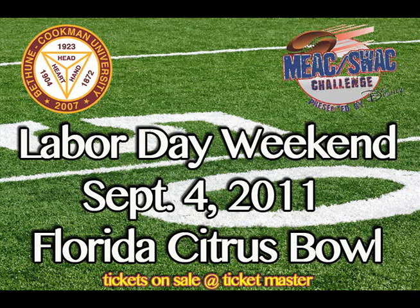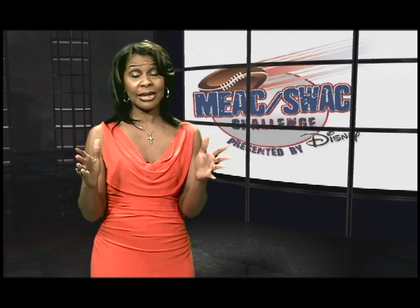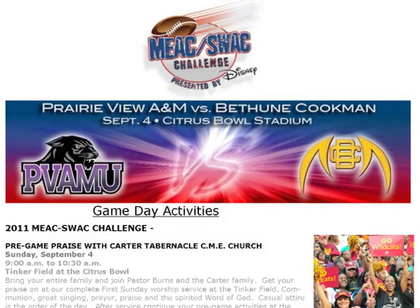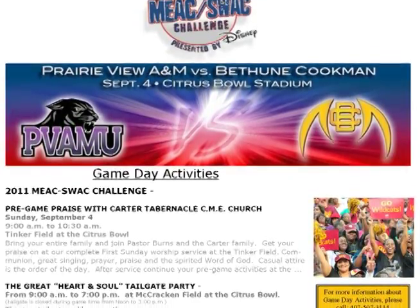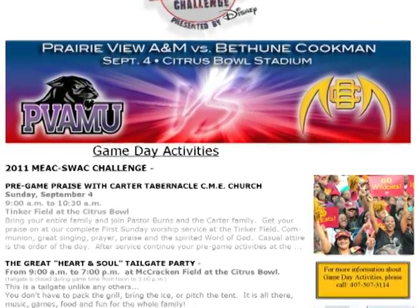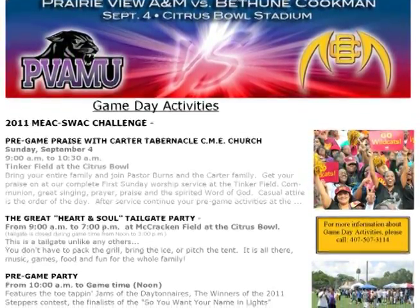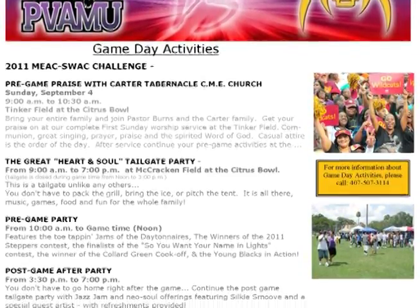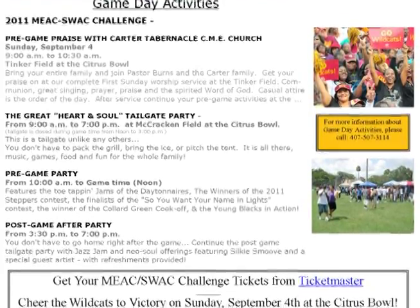If you don't have your tickets, it's not too late. You can purchase them at any Ticketmaster. And you don't want to miss the game or the host of planned activities for the entire family. You can get your pregame praise on with Carter Tabernacle CME Church on the field. And what's a football game without a heart and soul tailgate party? This time, you don't have to pack the grill, pitch the tent, or even bring the food — it's all there. For a complete list of game day activities, log on to Cookman's homepage.